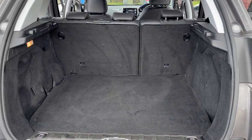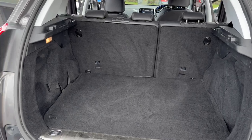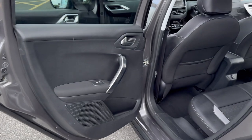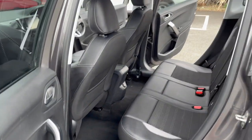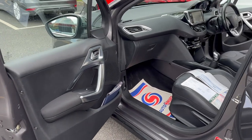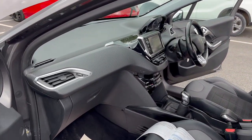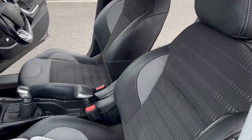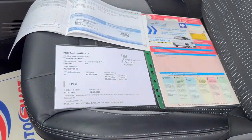Really good sized boot with your 60-40 split folding rear seats. Just a quick view of the passenger rear again just to show off the condition — it's all excellent. The butt pack is present with the vehicle as is the service book.